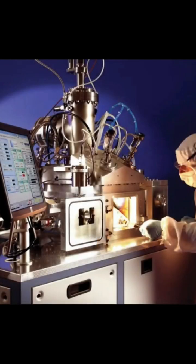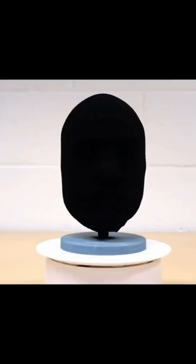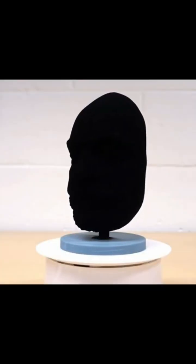One of the main properties of Vantablack is its extreme blackness, as it absorbs almost all visible light that hits it. This makes it appear almost like a 2D surface, rather than a 3D object.